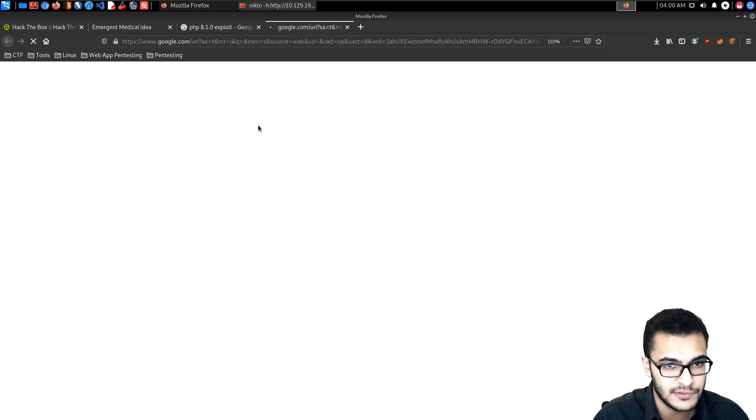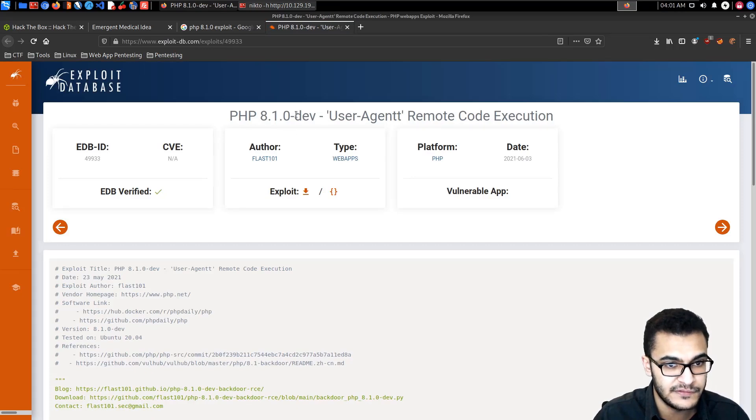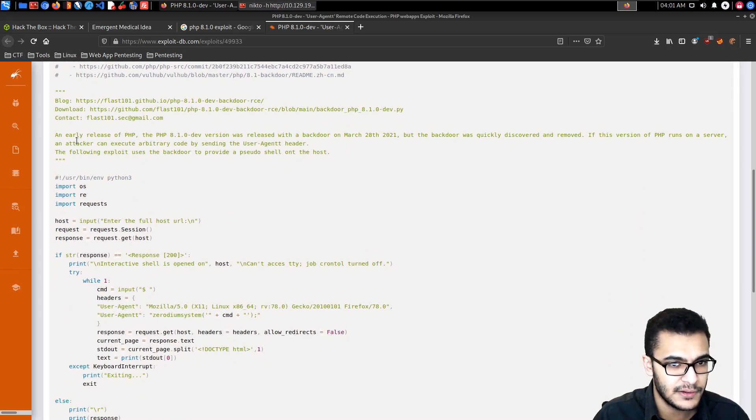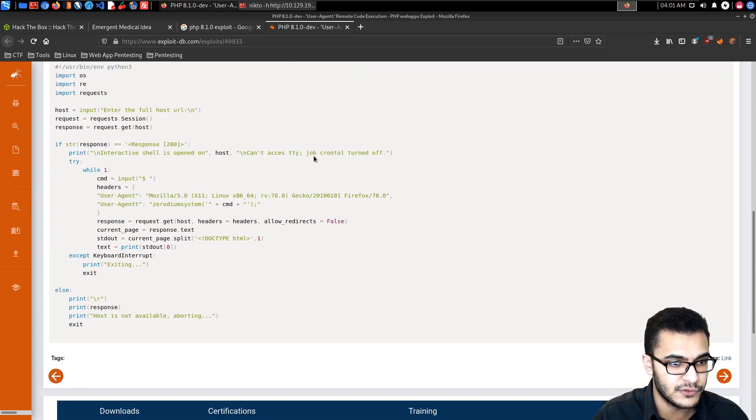We find an interesting exploit on a GitHub repository. This exploit is for the exact version 8.1.0-dev — User-Agent Remote Code Execution. It's been tested on Ubuntu 20.04. An early release of PHP 8.1.0-dev was released with a backdoor on March 28th, 2021. The backdoor was quickly discovered and removed.